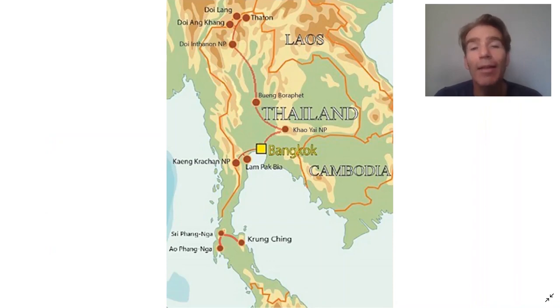We'll start with a map. The main tour focuses around central and northern Thailand. We start the tour in Bangkok and drive along the Gulf of Thailand to our first site of Lempak Bia.